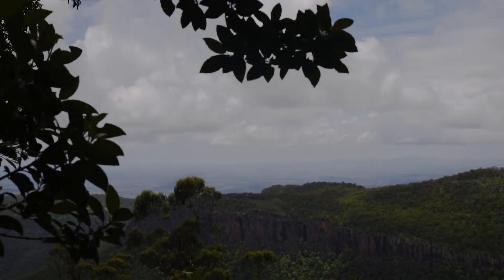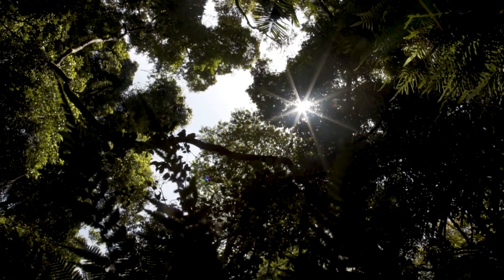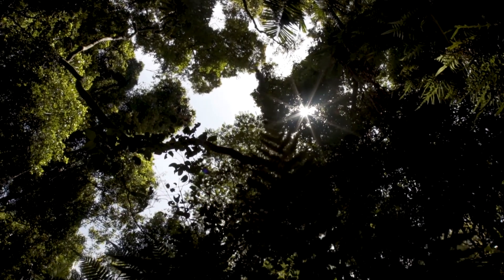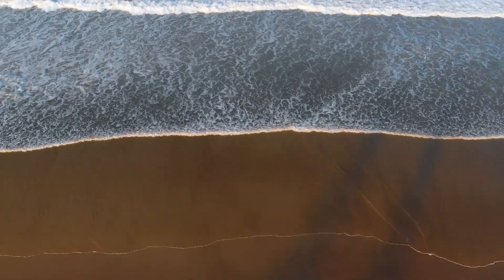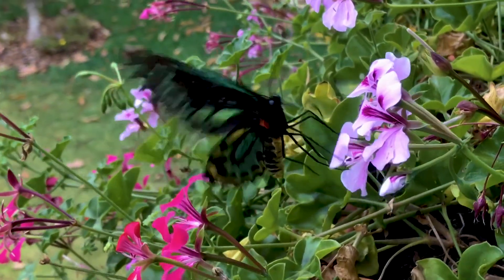South East Queensland's rainforests are home to some remarkable Australian species that share distinct characteristics with the island of New Guinea to our north. Indeed, once joined across what is now the Torres Strait, this shared landmass gave free reign for the colonisation of both sides by similar rainforest creatures, including the breathtaking birdwing butterflies.